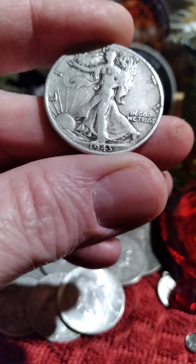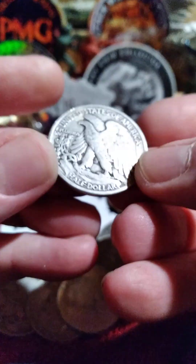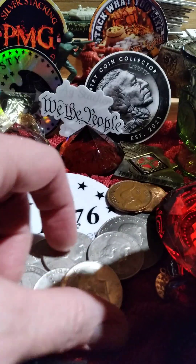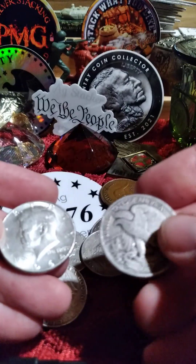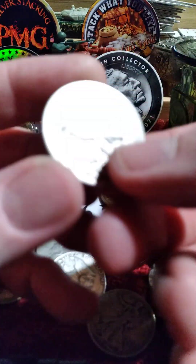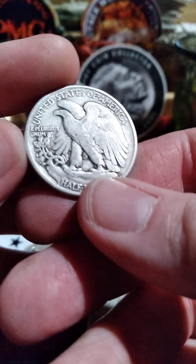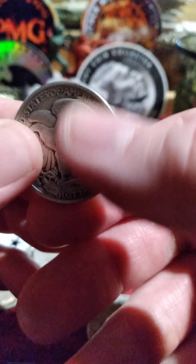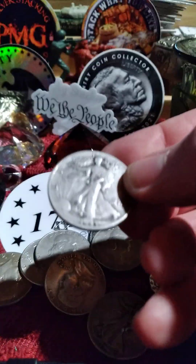Hello everybody. I just watched a video from Silver Joker where he was talking about the value of silver and how to determine it. He said mostly in his opinion it's not really the spot price so much — I'm kind of paraphrasing what he said — but it's the cost to actually buy it that determines how he values silver these days.